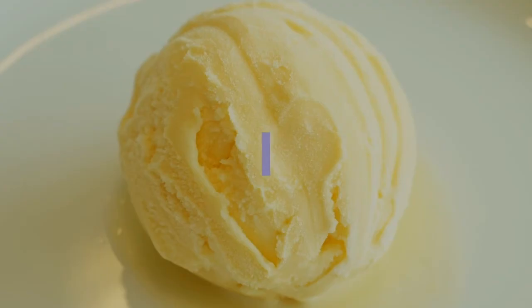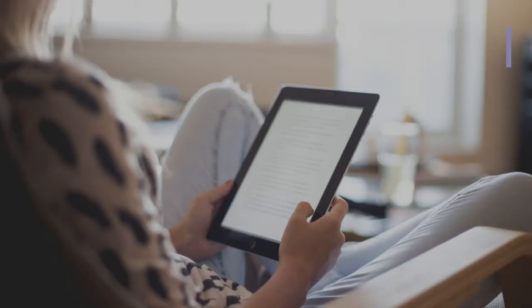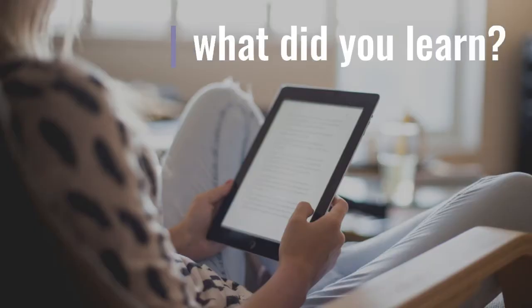What is one serving of ice cream? One serving of ice cream is half a cup. That's not a lot of ice cream!